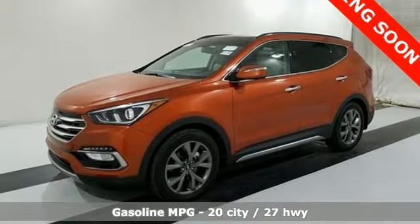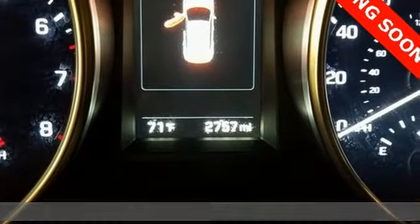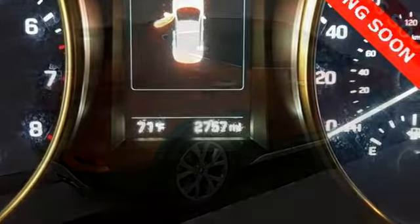Automatic transmission. Heated steering wheel. Bluetooth streaming audio. Driver and passenger front and seat-mounted airbags. Dual zone climate control.